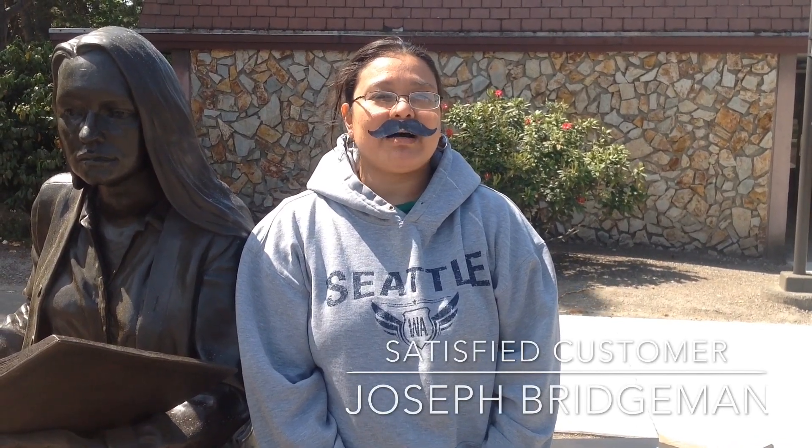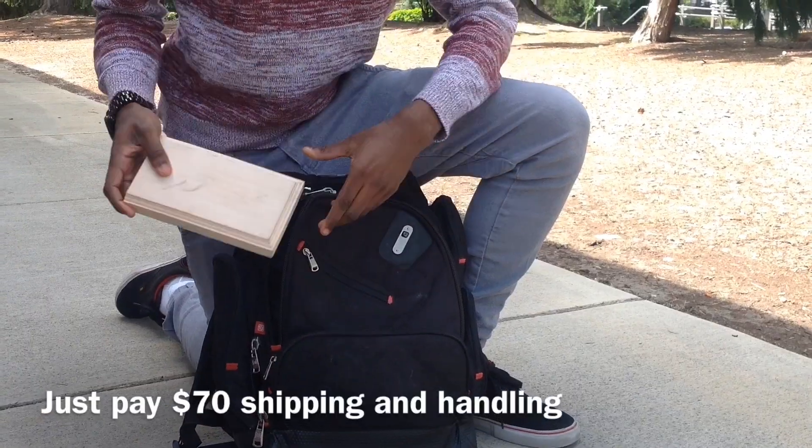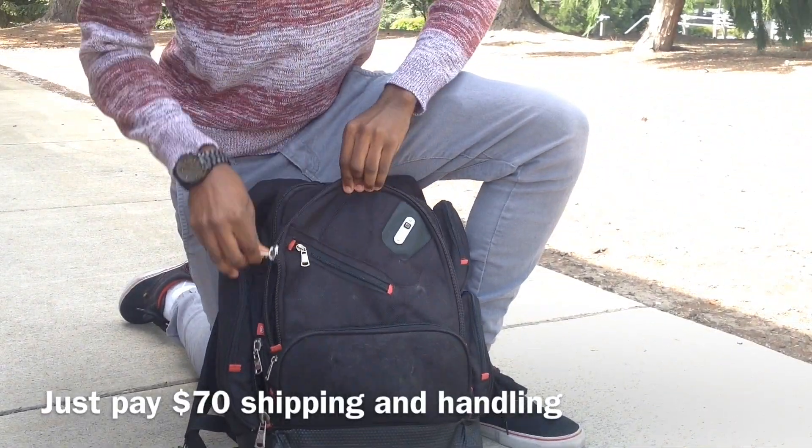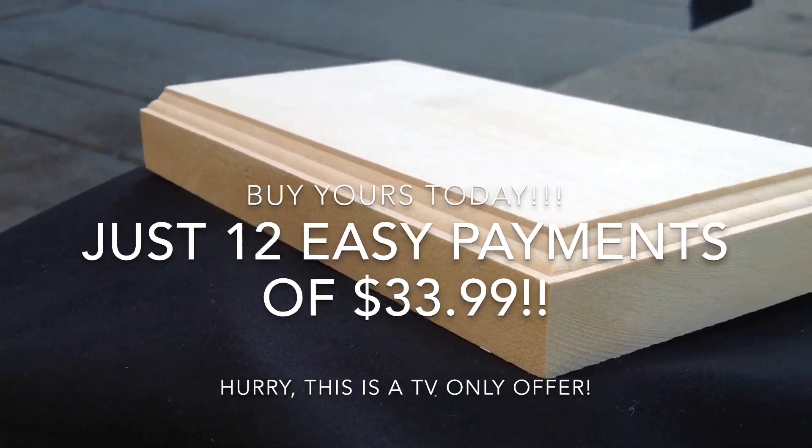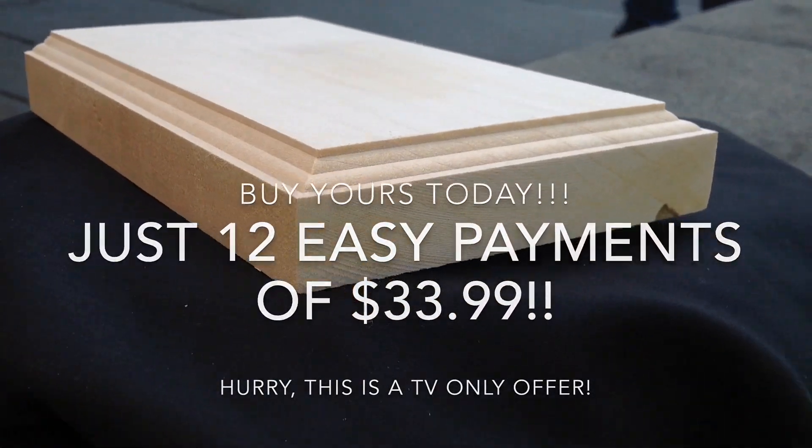Thanks, Portablock. But that's not all — no, no, no, that's not all. If you order now you can get a free traveling case. Buy yours today, just 12 easy payments of $33.99. Hurry, this is a TV-only offer.